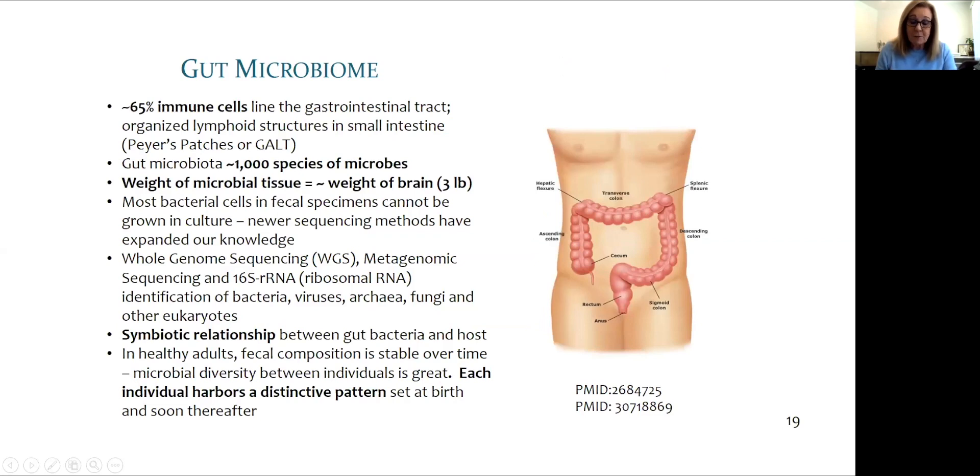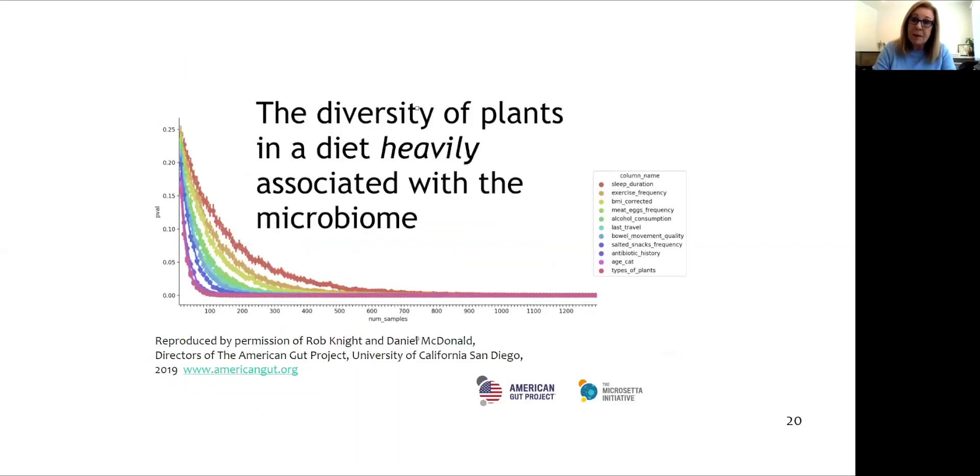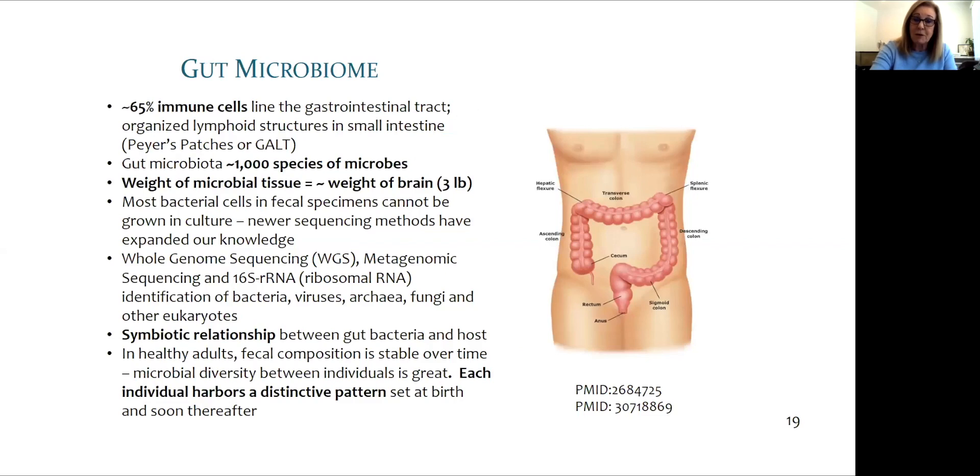The gut microbiome is sometimes called the hidden organ. It is estimated to weigh approximately the same as the brain, about three pounds. There is a symbiotic relationship between us as hosts and the microbes. Each of us has an individual and distinctive pattern. Research from the UK looking at identical twins finds that even identical twins have a different response to different foods, based on their different microbiome.